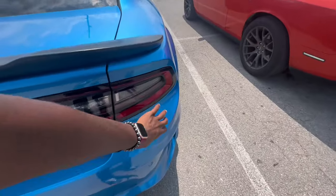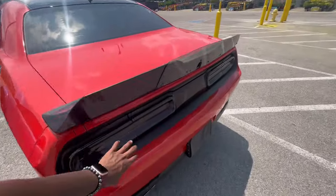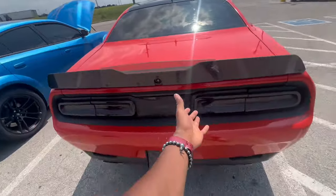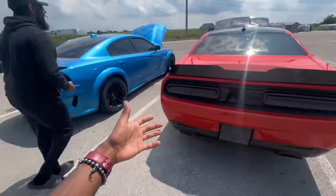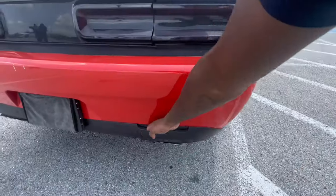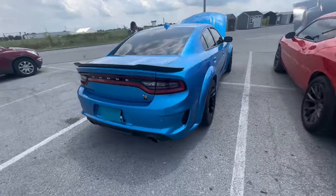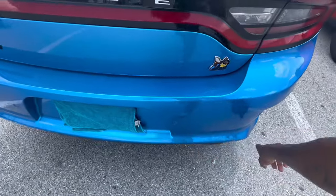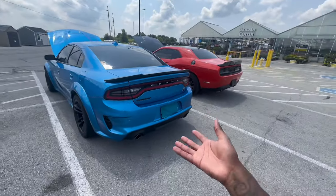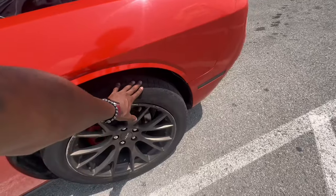My tail lights aren't really tinted — I've got tail light covers that give it the tinted look. His aren't tinted yet. Also, he's got rear reflectors because this is a slim body on the wide body in the back. The wide body Challengers don't get rear reflectors because they've got the bigger bumper in the back.